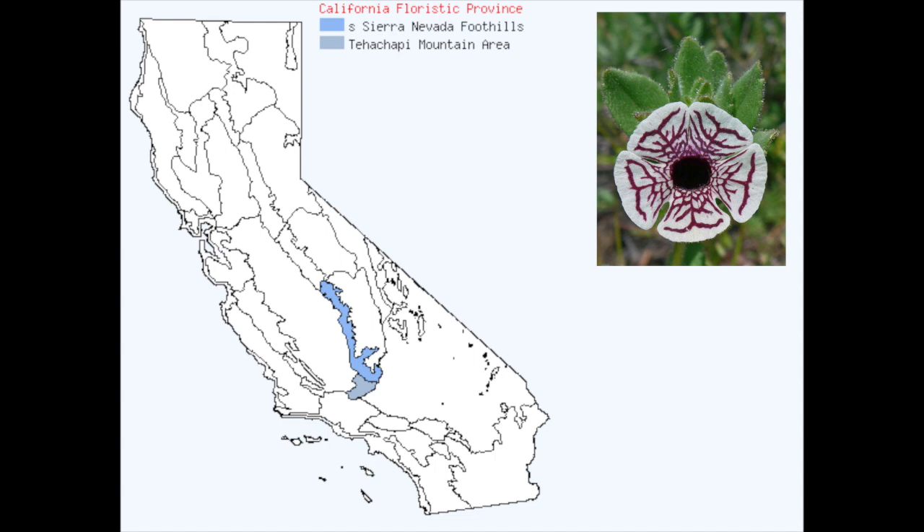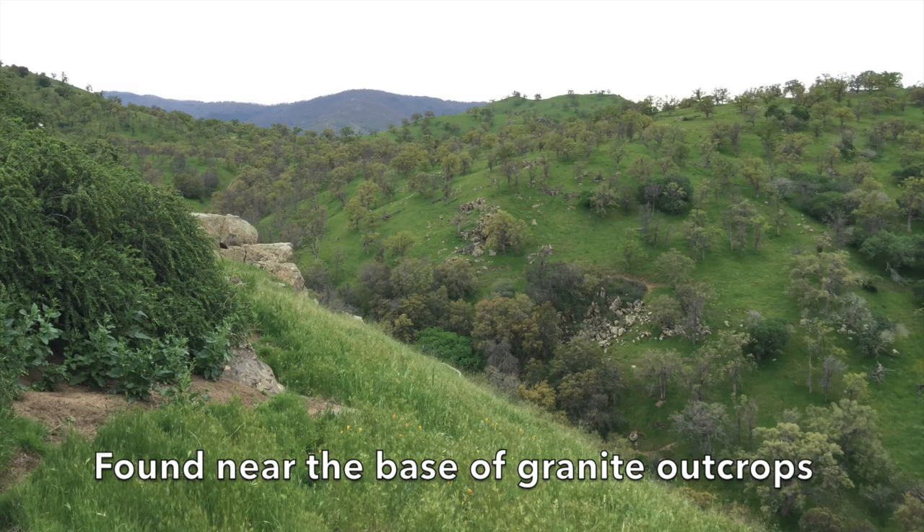Known only from Kern and Tulare counties, the Calico monkeyflower has a very specific habitat. It is found in bare, sunny areas near the base of granite outcrops.